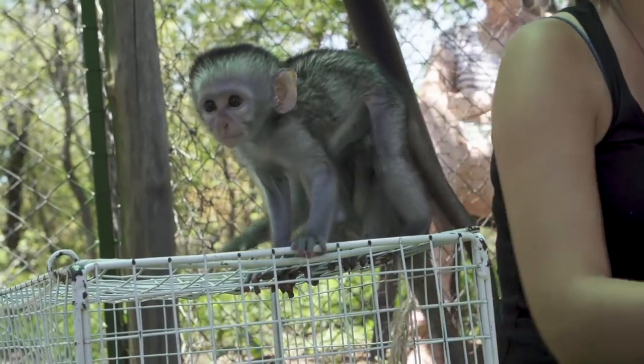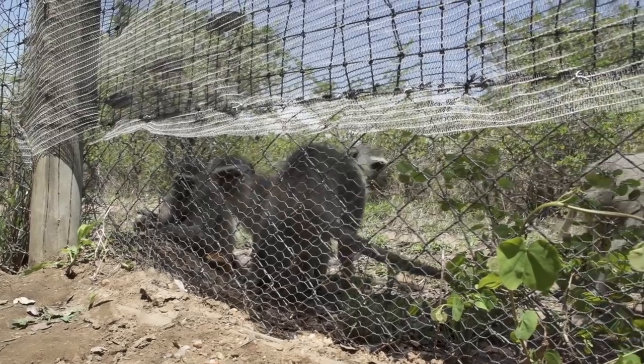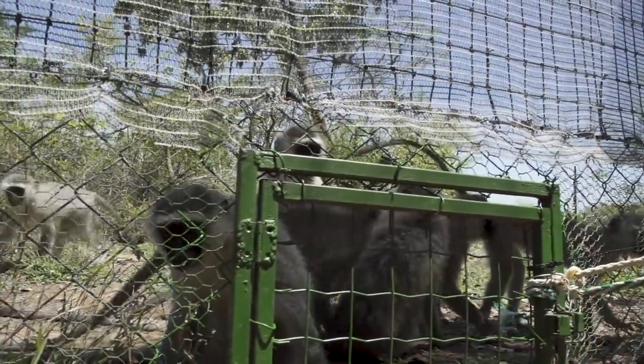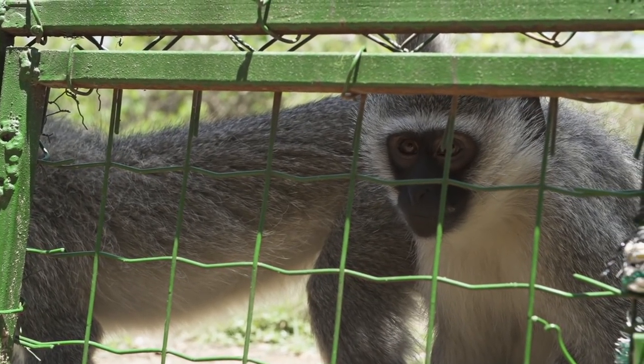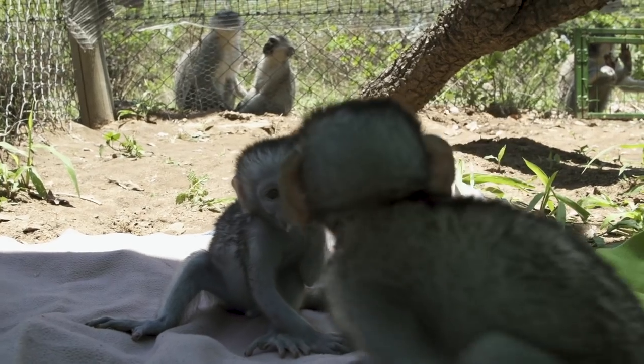Of course when we brought the babies into the intro enclosure, everyone came by to check them out. The moms were there, the males were there, the potential babysitters — who are the juveniles — they were all there, interested and curious, sitting at the fence just watching these new babies and these volunteers.